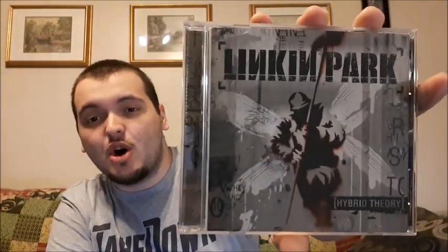Up first is Hybrid Theory. Whenever I describe Linkin Park, I describe them as more of an alternative band, which means they do a little bit of everything — a mix of music from rap to metal to pretty much everything in between. The songs I love most on this album are Papercut, One Step Closer, and of course Crawling. It is more metal forward, which I've never been fully into, but for Linkin Park, I'm a huge fan of it.